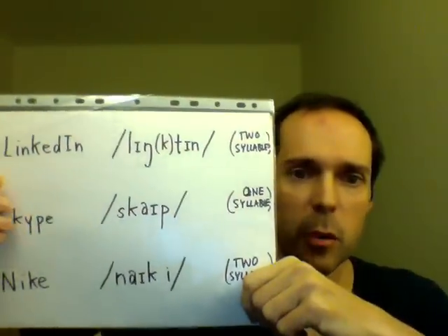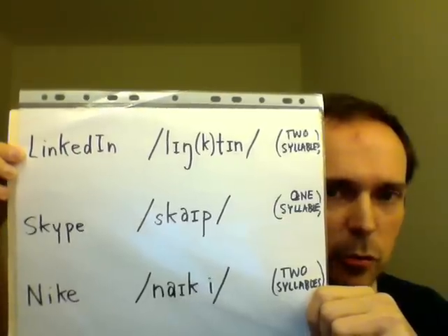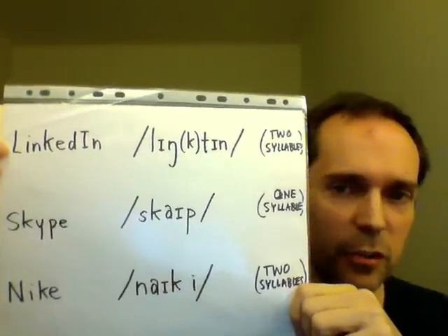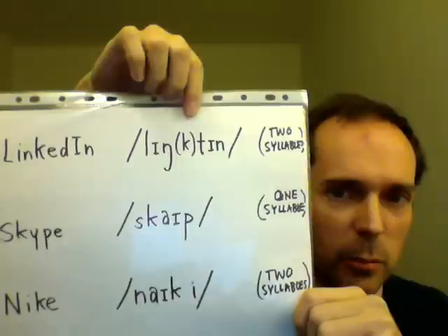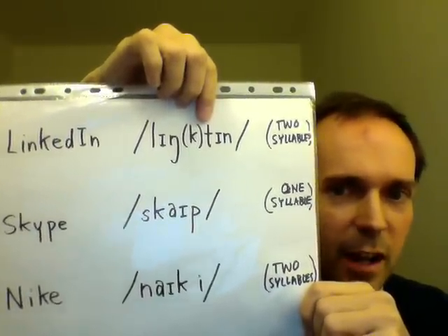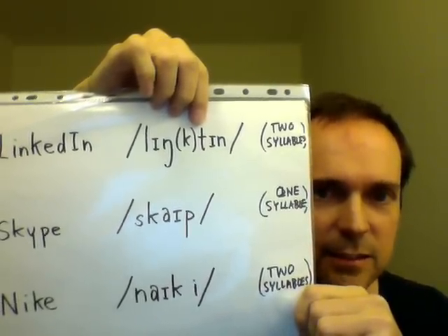The most common error when pronouncing LinkedIn is to produce three syllables instead of two. The incorrect pronunciation sounds like Link-a-din. Actually, it's just two syllables — you can leave out the K and put the T right on the next word, so it sounds like this: Link-tin.